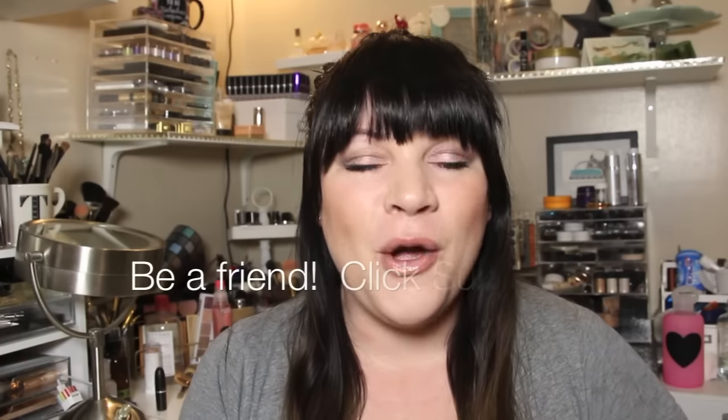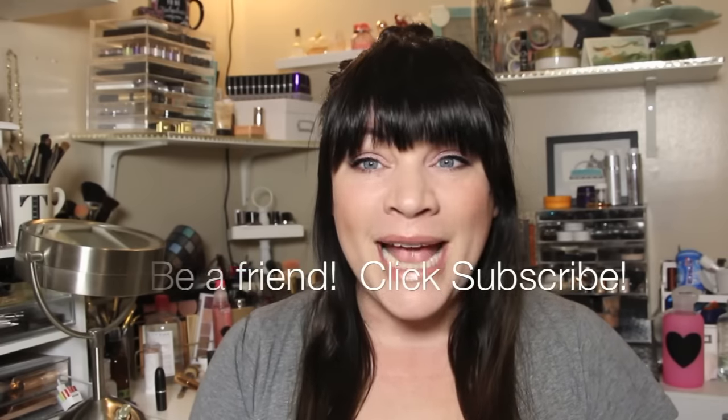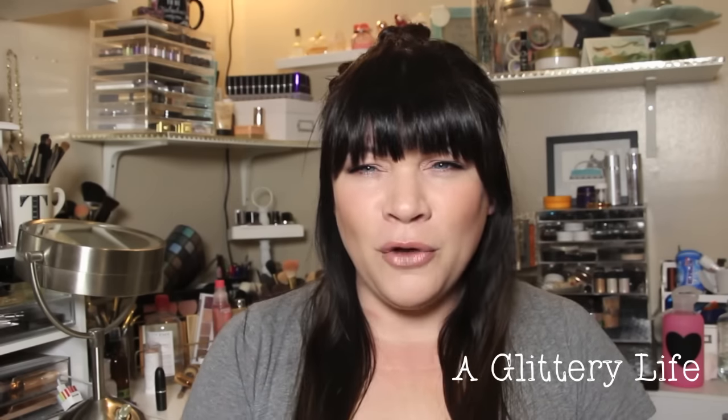Hi everybody, welcome back to A Glittery Life! Here in Los Angeles, spring has certainly sprung — spring and summer feel exactly the same. Today it is 90 degrees, the day I'm filming this, not the day this video goes live, because I'm pre-filming while I'm actually in New York City right now. You can't keep up with me — I can barely keep up with me!